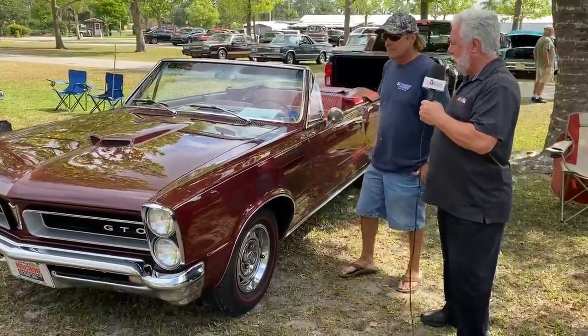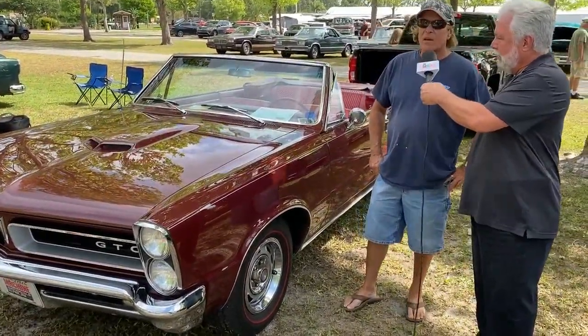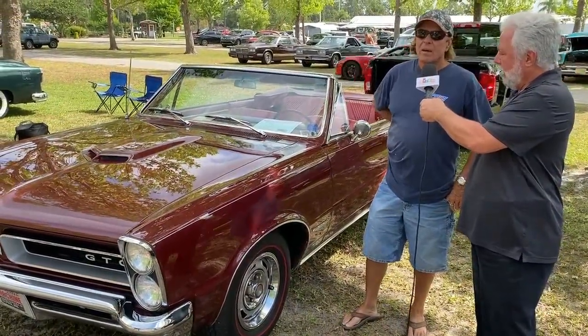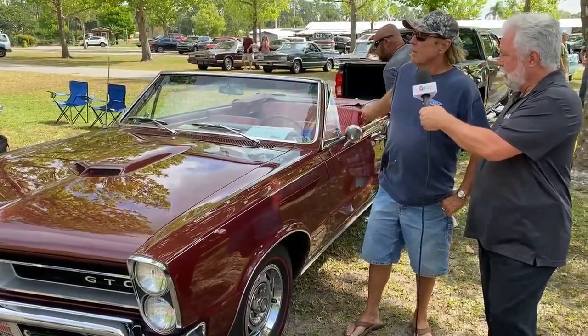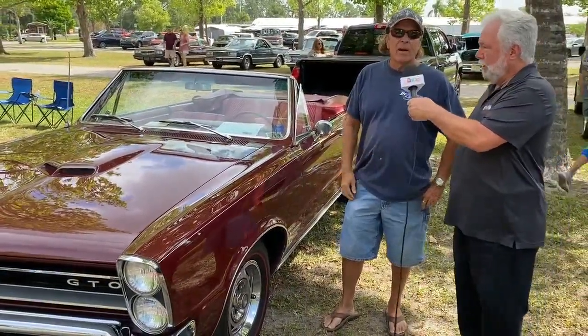The owner here is Jeff. Jeff, tell us about this beautiful convertible. Well, it's a 1965 GTO. It came out of Colorado at Seifert dealership there in Denver, and it's got the logo on the back trunk that says Seifert Pontiac Cadillac.